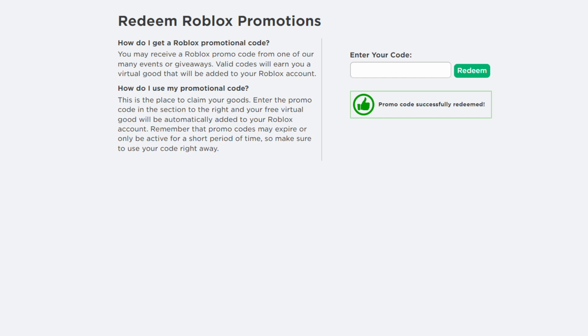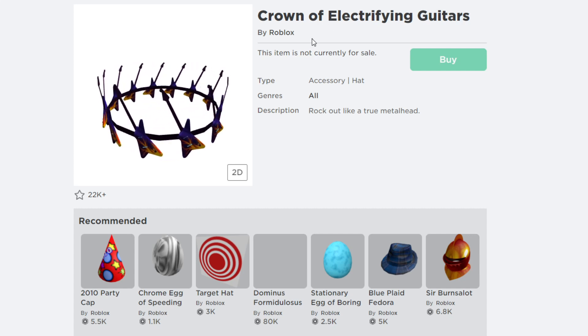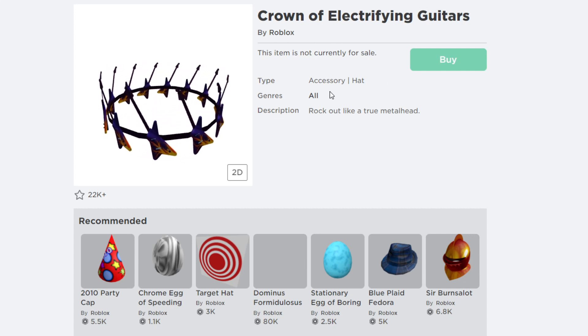The next Roblox promo code for 2021 is called 'ROSSMANN CROWN 2021.' After entering and hitting redeem, the promo code is successfully redeemed and you receive a free accessory on Roblox.